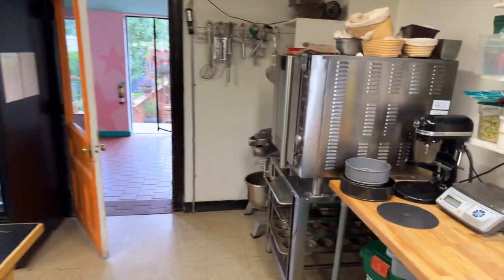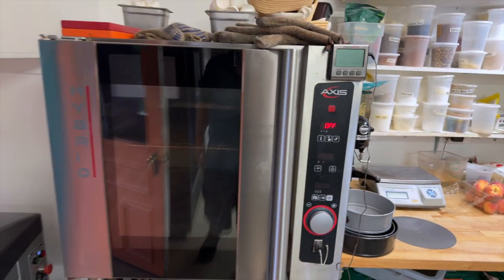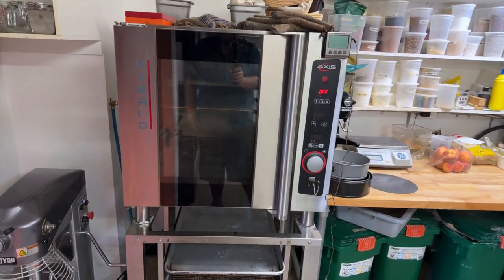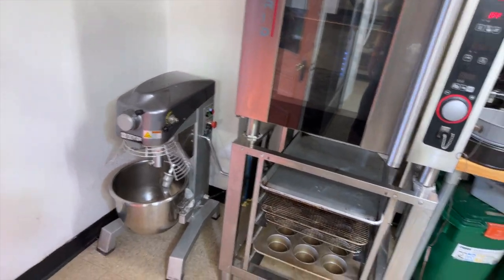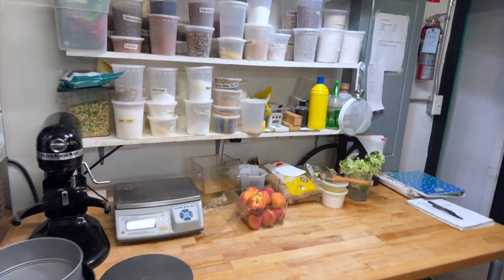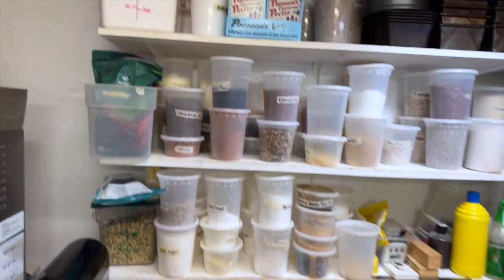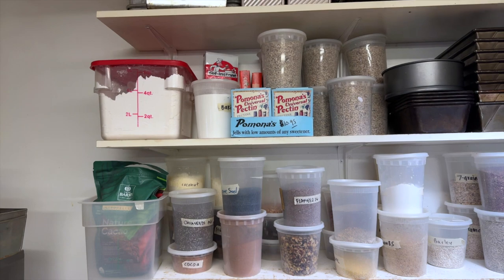We have a rolling rack here for proofing bread because we make all our own bread. This is our bakery section. We have a pretty simple combi oven that does both steam and heat, a mixer, all our bins of flour, a scale, and various baking and jarring ingredients like pectin.